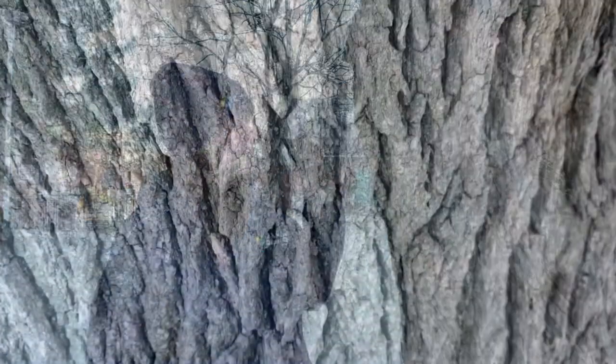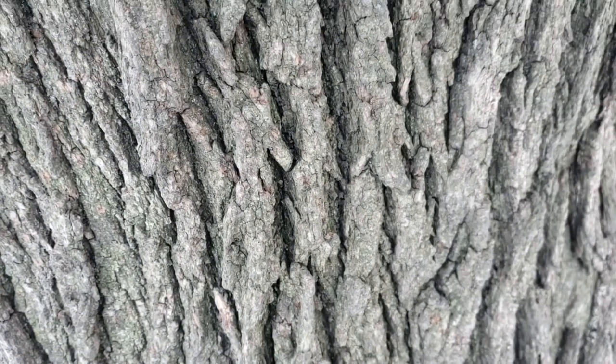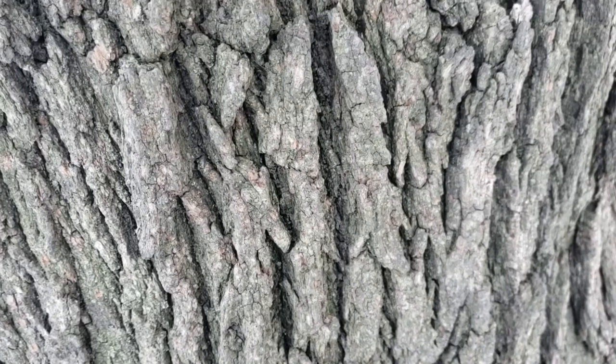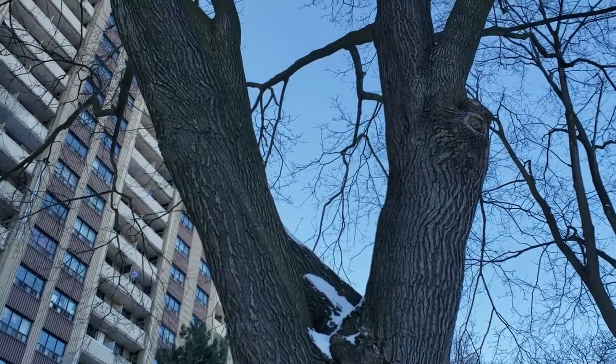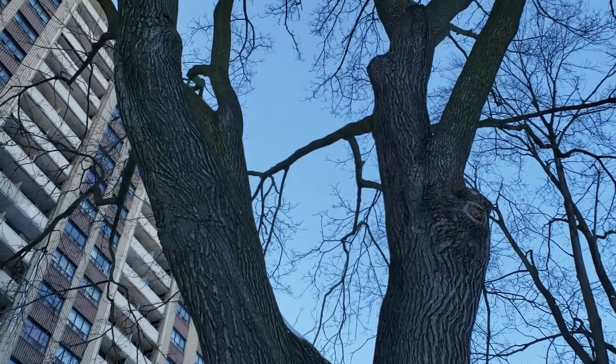Wow, this must be the largest tree in Maserick Park and it looks super different than the other one. I can only imagine how long this tree must have been living here. If we have a closer look at this bark we can see that it is so different. Instead of being shaggy it has these kind of ripples that run down the trunk, and if we look up we can see that this tree is shooting off in all different directions.